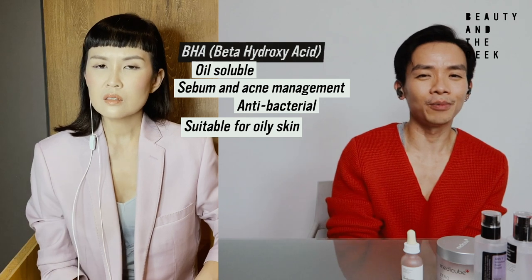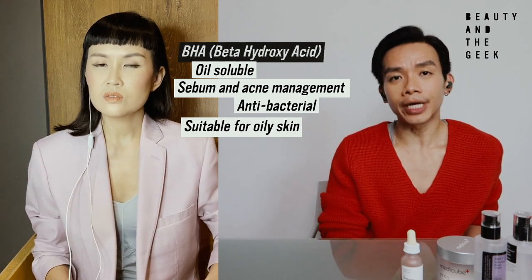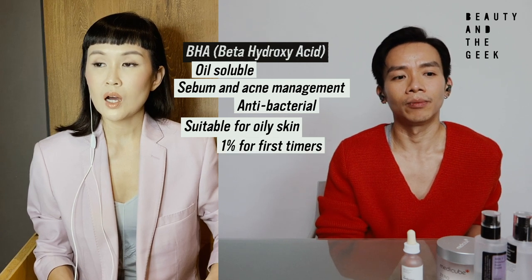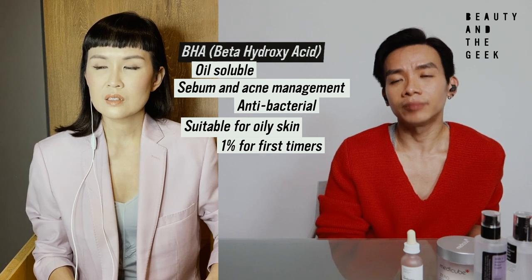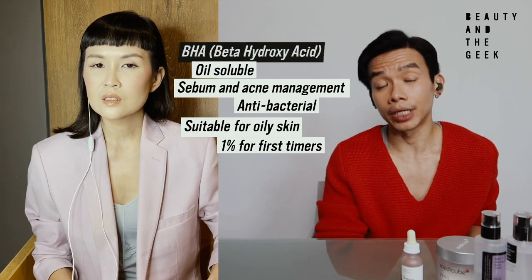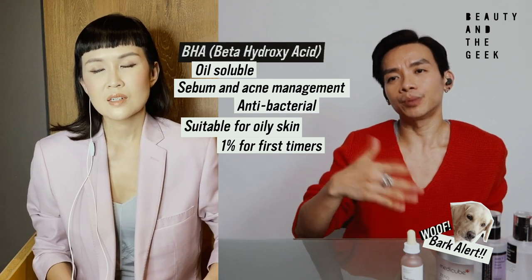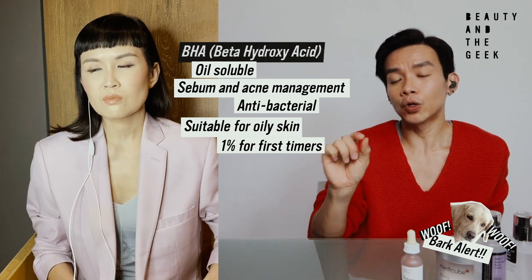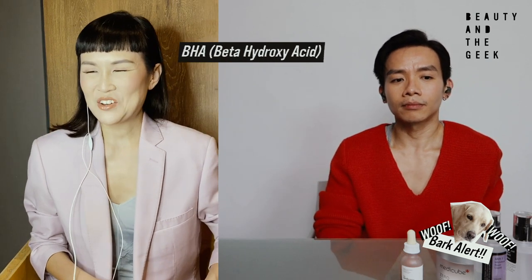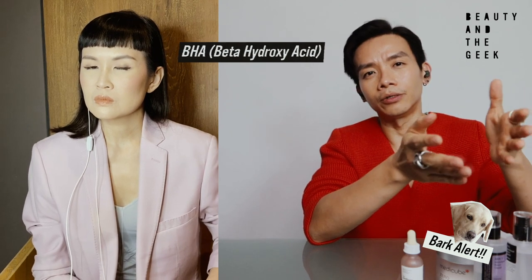Actually, I would say still go for night use — I personally always use both acids at night. For BHA, for beginners, you should go for 1%. A lot of acne management products — cleansers or toners — contain around 1% BHA. It's not a lot because products like cleansers and toners you can use daily. That's the difference — it's more like a management product. But if you're talking about an acne cream, that probably contains a lot more. I don't use BHA on a daily basis either — it's more like twice to three times a week.